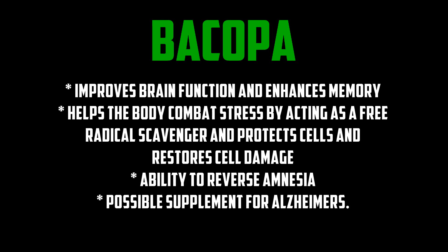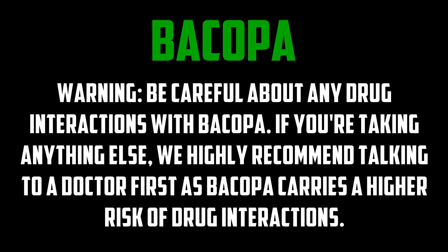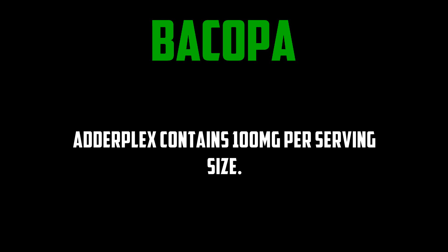Bacopin extract from bacopa is well-researched and has been shown to improve brain function and enhance memory. It helps the body combat stress by acting as a free radical scavenger, protecting cells and restoring cell damage. Other benefits of bacopin include the ability to reverse amnesia, and it has been looked at as a possible supplement for Alzheimer's. Rats given bacopin extracts performed better on memory and reaction time during stress tests, and studies from the Neuropsychological Laboratory at the School of Biophysical Science and Electrical Engineering in Australia concluded that bacopa significantly improved the rate of learning and memory consolidation. Adderplex contains 100 milligrams per serving size.